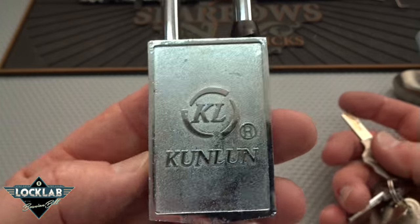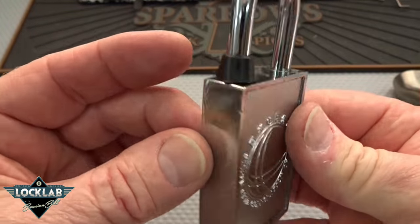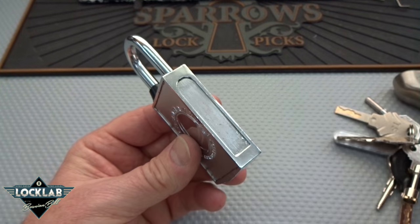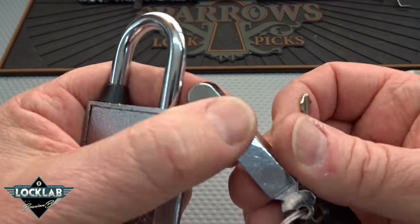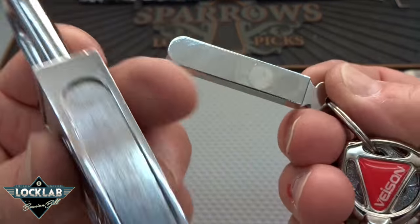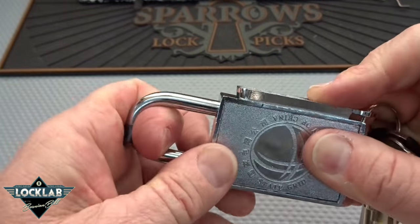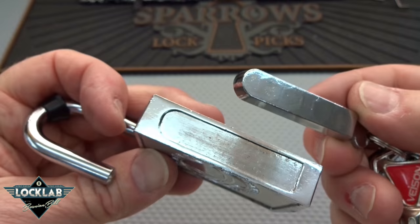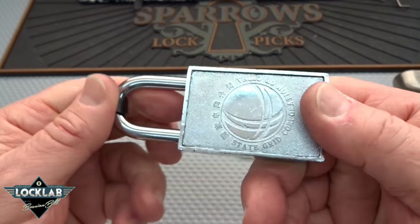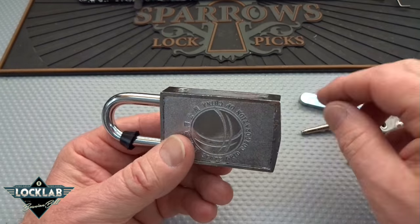Then there's this one — I do have a key but there's no keyhole anywhere, which threw me. Until I went to the key ring and realized what I thought was a key tag is actually the key — round on top, square on the bottom. You just place it right on the side like so, pull on the shackle, and it opens. Pretty cool — it snaps back closed and locks.